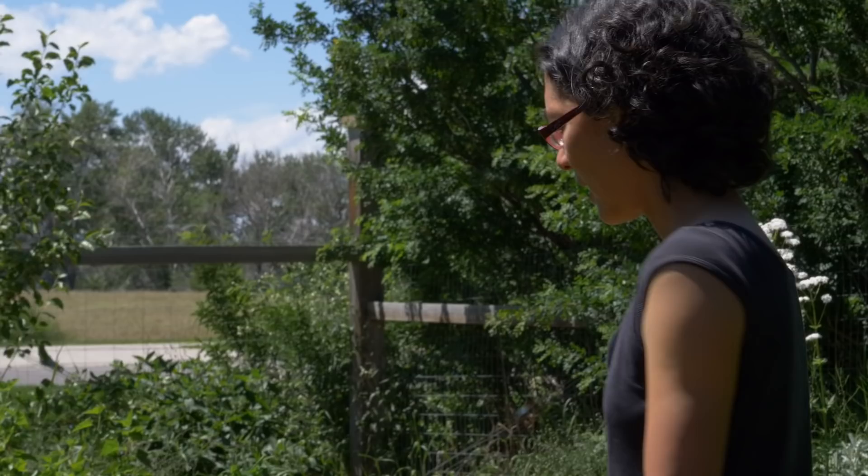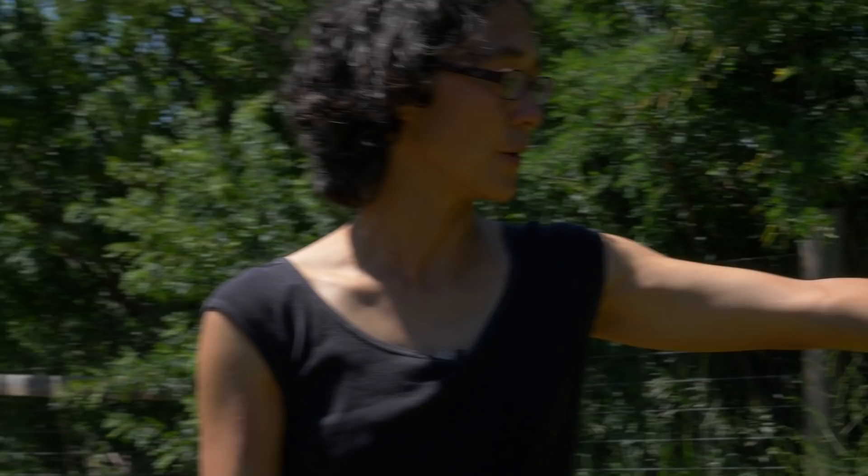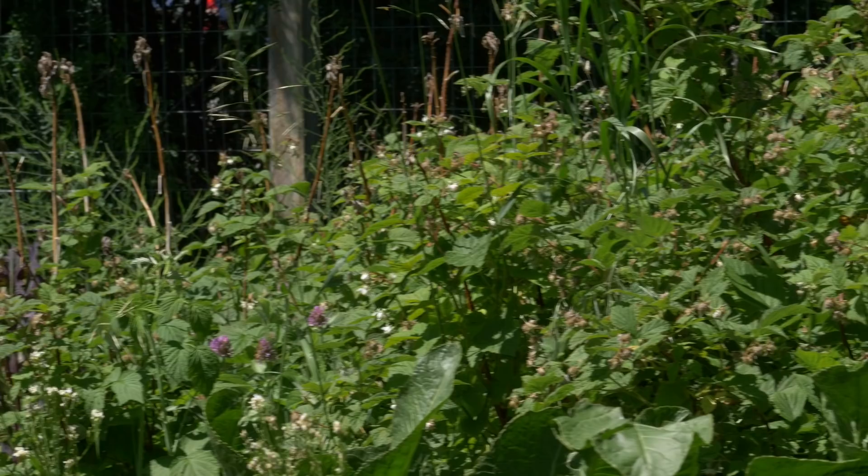And then we have raspberries right back here that are out of control — we're going to get a ton of raspberries. In this kind of colder climate, if you want production and yield really quickly, the berry bushes are the way to go. So gooseberries, red and black currants, raspberries — we had a great crop last year and we'll have another one this year.